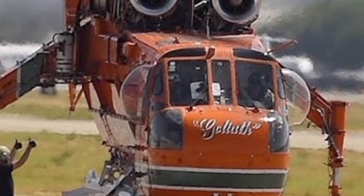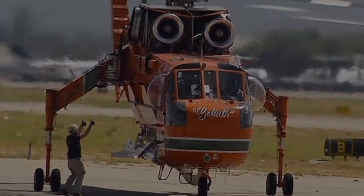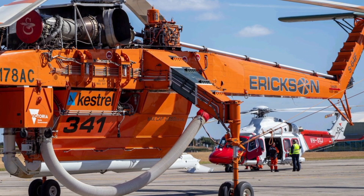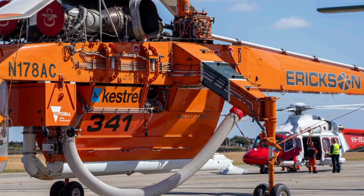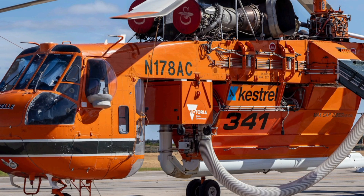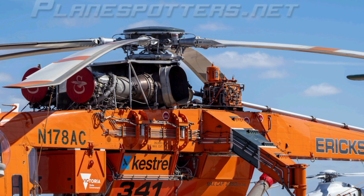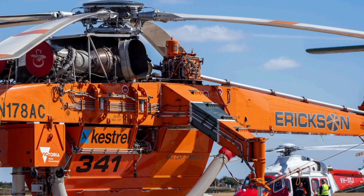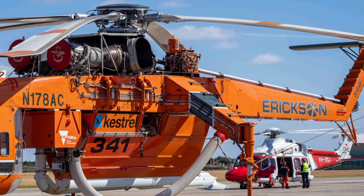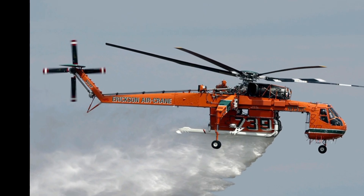The Ericsson S-64 Air Crane is a modernized version of the original Sikorsky S-64 Skycrane, featuring advanced technology, increased efficiency, and superior payload capacity. It is powered by twin Pratt and Whitney JFTD 12-4A or upgraded turbine engines, providing exceptional lifting power. With a maximum payload capacity of around 25,000 pounds, this helicopter is designed to handle extreme operations, making it a preferred choice for industries requiring heavy lift solutions.